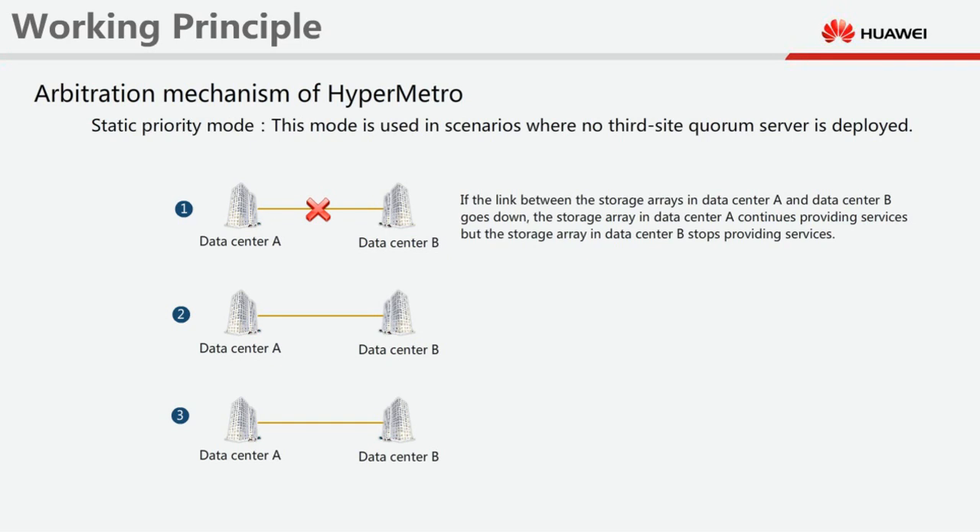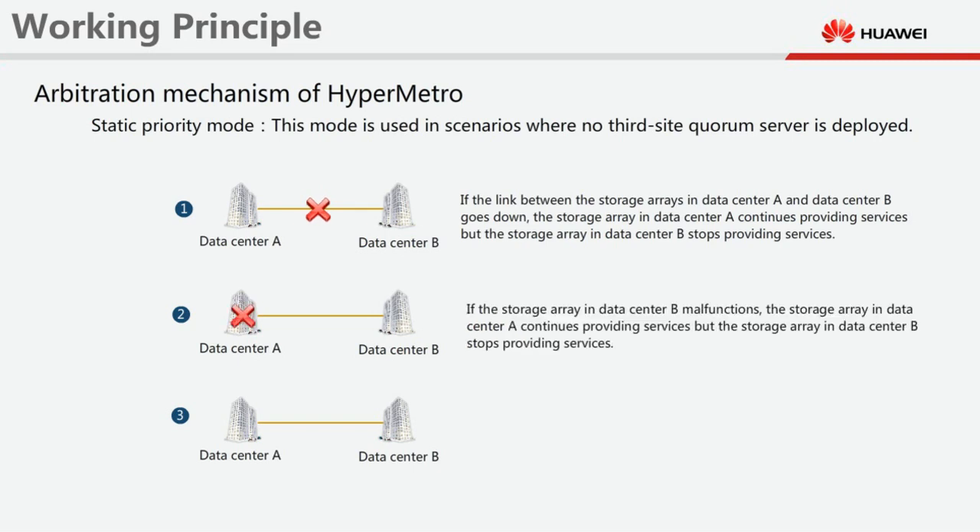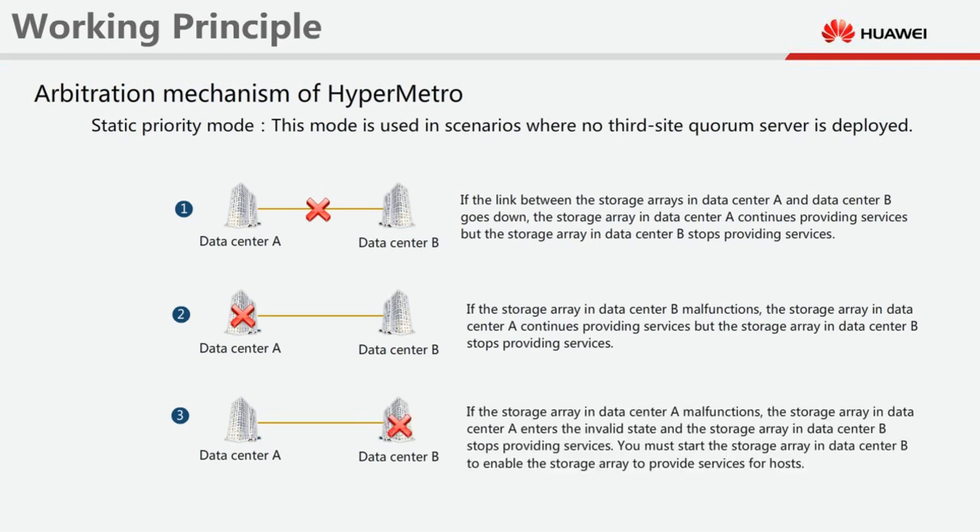If the link between the storage arrays in data centre A and data centre B goes down, the storage array in data centre A continues providing services, but the storage array in data centre B stops providing services. If the storage array in datacenter B malfunctions, the storage array in datacenter A continues providing services, but the storage array in datacenter B stops providing services. If the storage array in datacenter A malfunctions, the storage array in datacenter A enters the invalid state, and the storage array in datacenter B stops providing services. You must start the storage array in datacenter B to enable it to provide services for hosts.